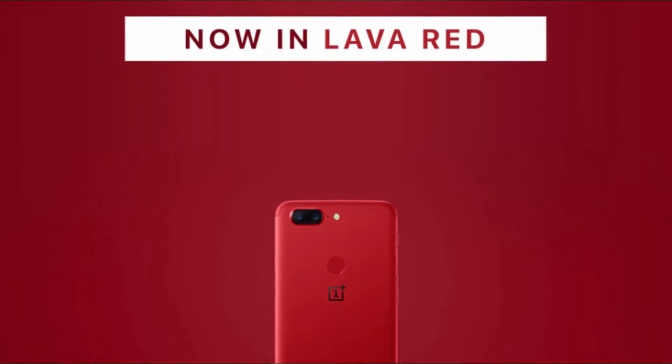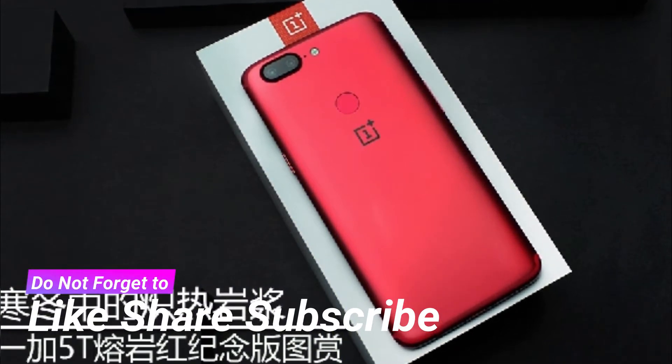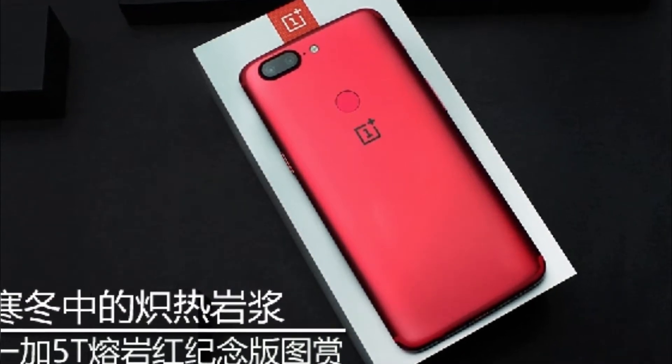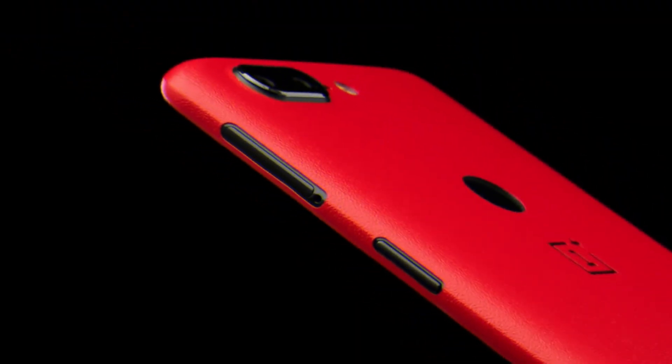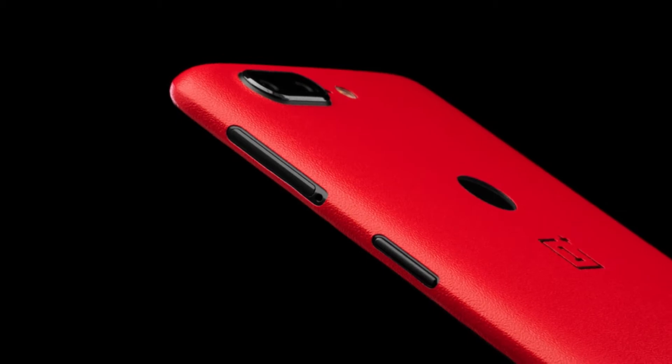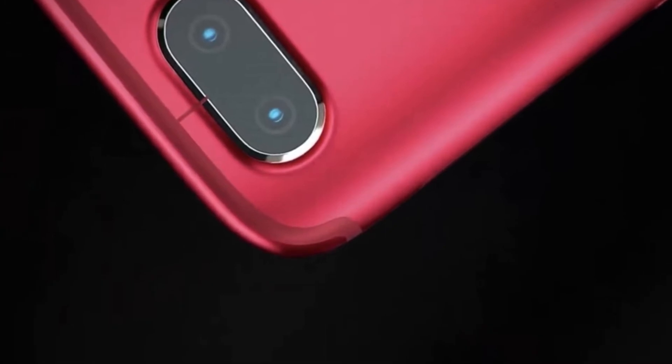Sales start 10am tomorrow, February 6th, and the price is $560. If you order by February 8th, shipping is free. This is for the OnePlus 5T with 8GB of RAM and 128GB storage. The limited edition sells for the same price as the regular midnight black model.